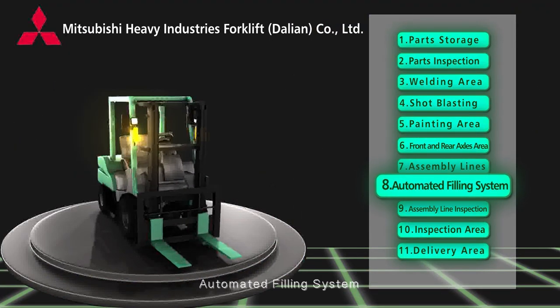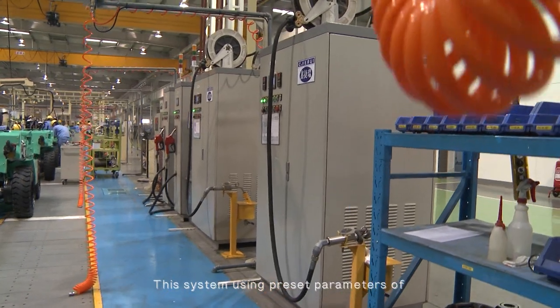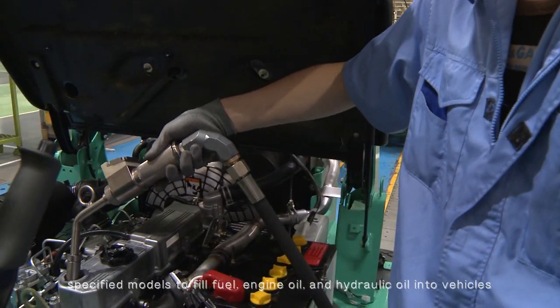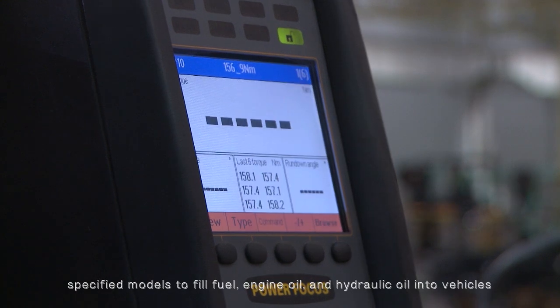Automated filling system: this system uses preset parameters of specified models to fill fuel, engine oil, and hydraulic oil into vehicles.